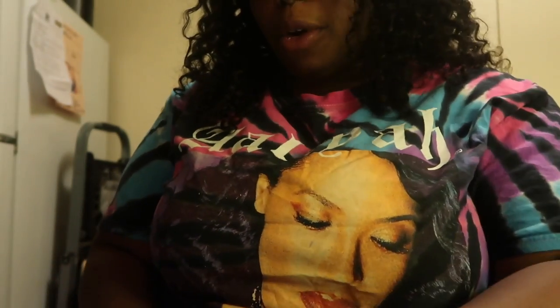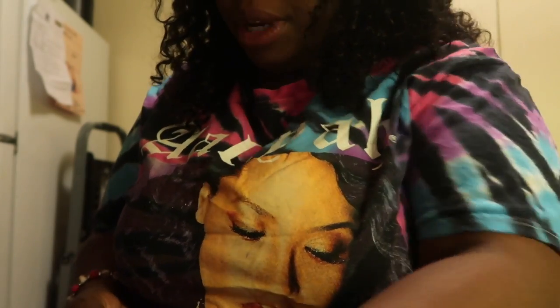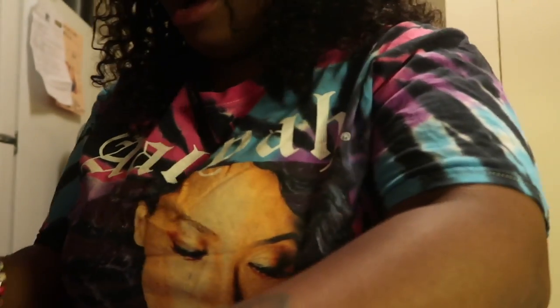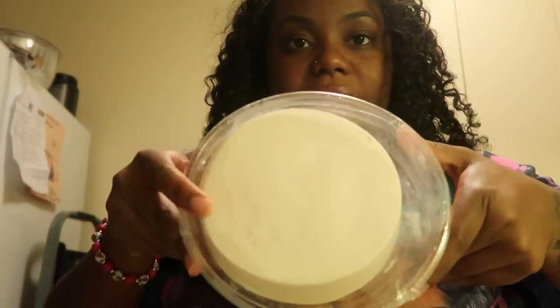I got this cheesecake from Whole Foods. It is dairy-free, soy-free, and gluten-free. It does contain coconut. It does come from the freezer aisle, I believe, and you have to let it thaw out. This is the reason why I can't be vegan — because I love cheese too much.